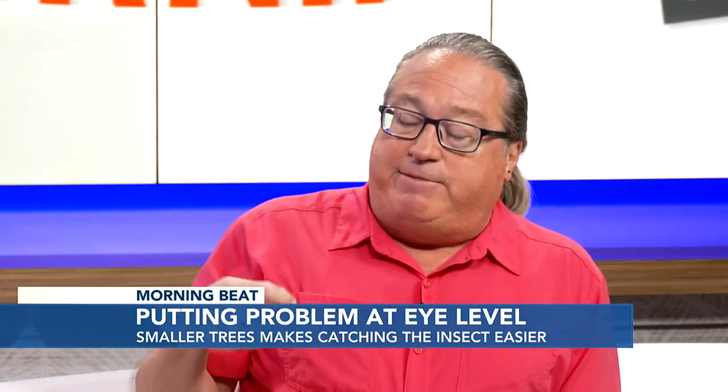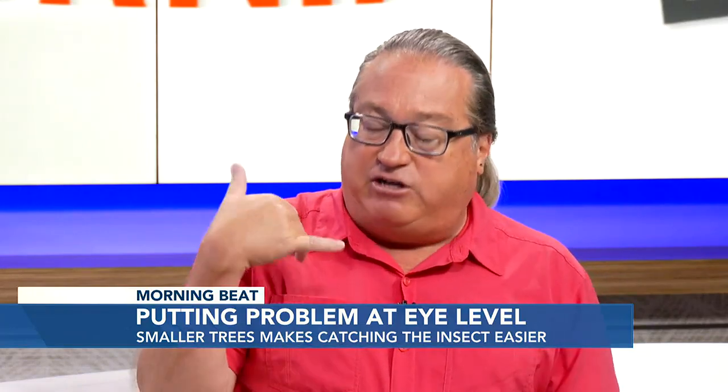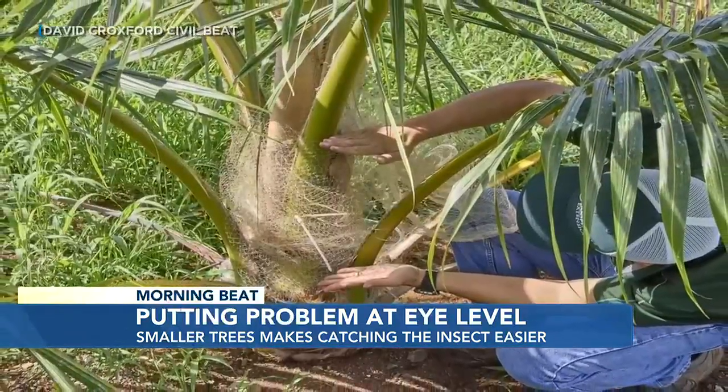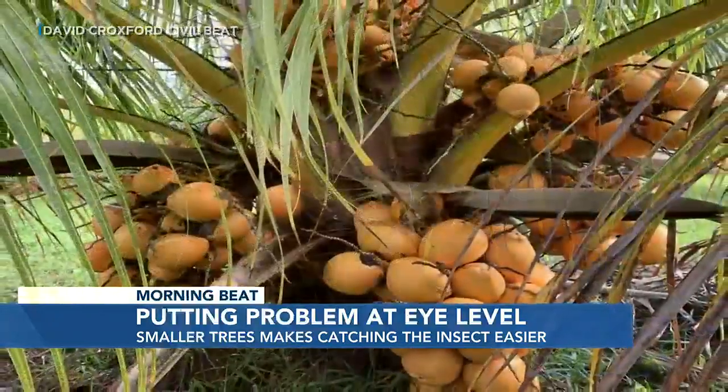Thomas reports on a model that has worked at Joint Base Pearl Harbor Hickam. People are out there gardening, they find a beetle, they call it in, and that's producing a lot of positive results — finding them, tracking them, and eradicating them.